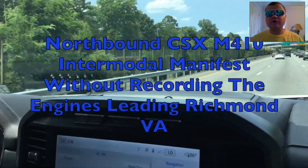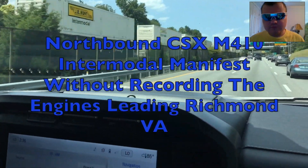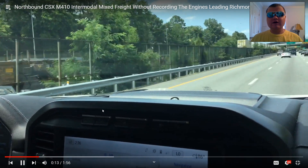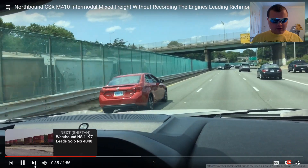Northbound CSX M410 intermodal manifest without recording the engines leading, Richmond, VA. Another half-intermodal, half-manifest or mixed freight train in Richmond, VA — CSX. Okay, next.